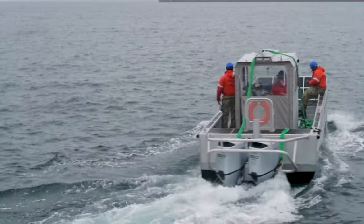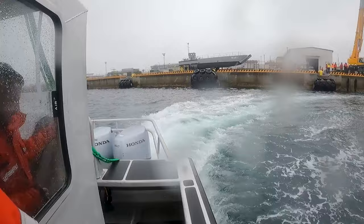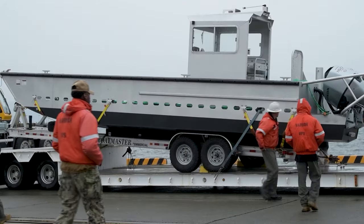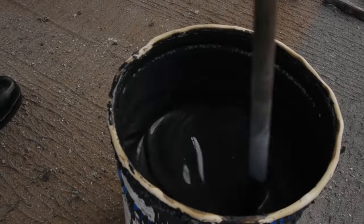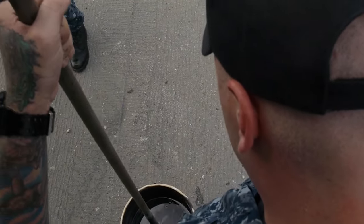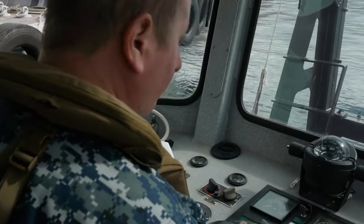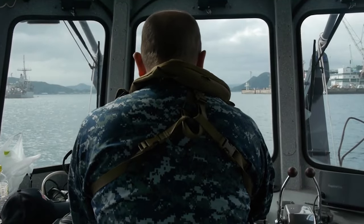Security isn't a static concept — it requires constant vigilance and upkeep. This is where the Beaver's second crucial role, maintenance, comes to the fore. Equipped with an arsenal of specialized tools and highly trained personnel, the vessel transforms into a floating repair station. Damaged sections are readily accessed, inspected, and mended with swift efficiency. The Beaver doesn't simply patrol the perimeter; it actively ensures its integrity, guaranteeing the barrier remains an unwavering line of defense.